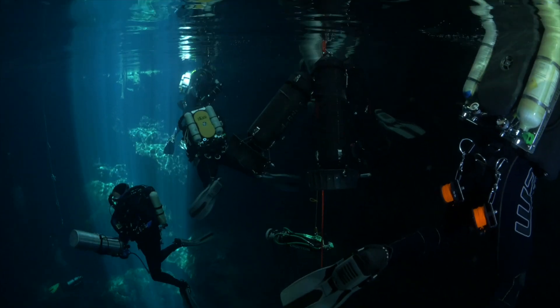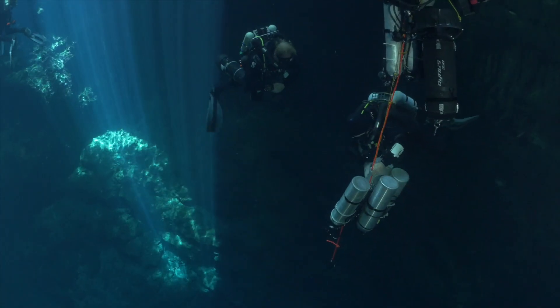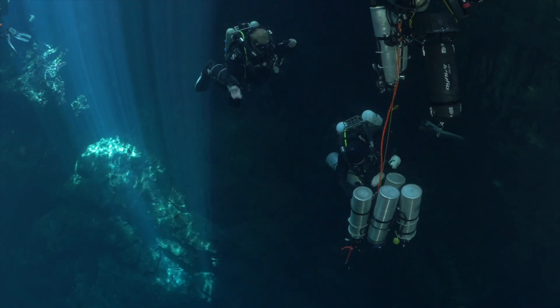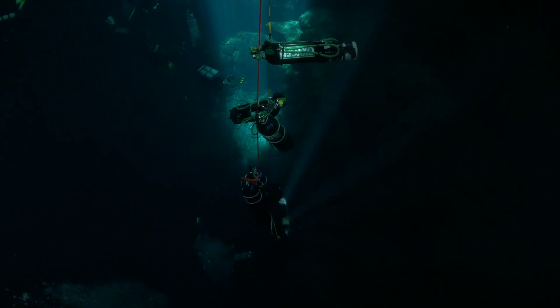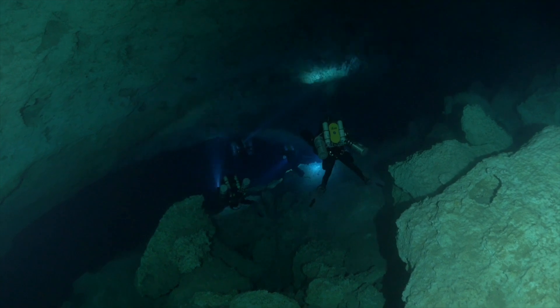The objective of the dive was to get real-world measurements of gas consumption as well as the actual distances from the various points where we were going to stage and bail out gas.